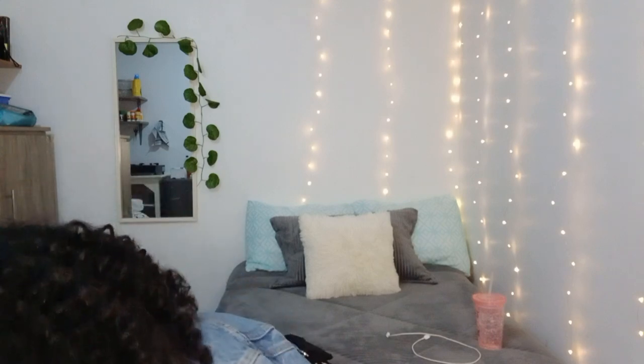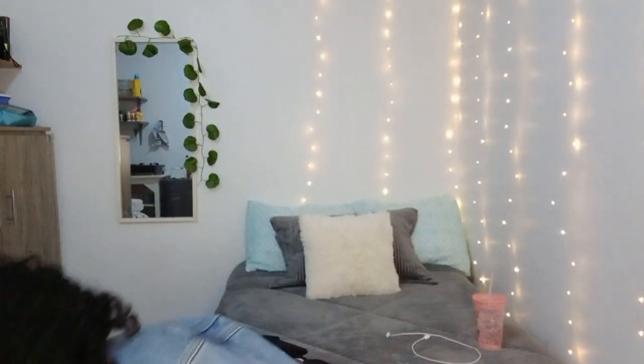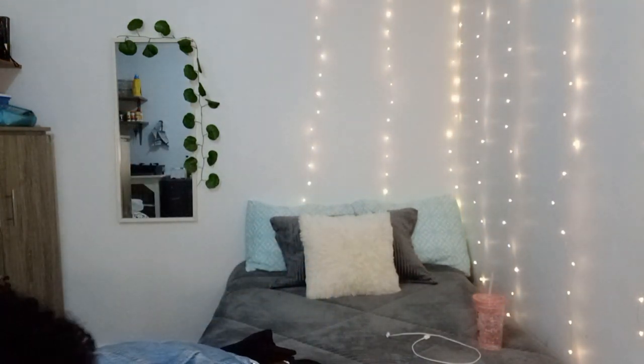I ran out of garam masala so I got garam masala and a little bit of a spice record because I don't use it that much nowadays. I also got tomato paste, tomato sauce, and sugar.